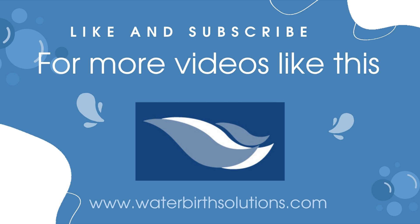If you liked this video, please like and subscribe for more videos like this. We appreciate viewers like you. Thank you!